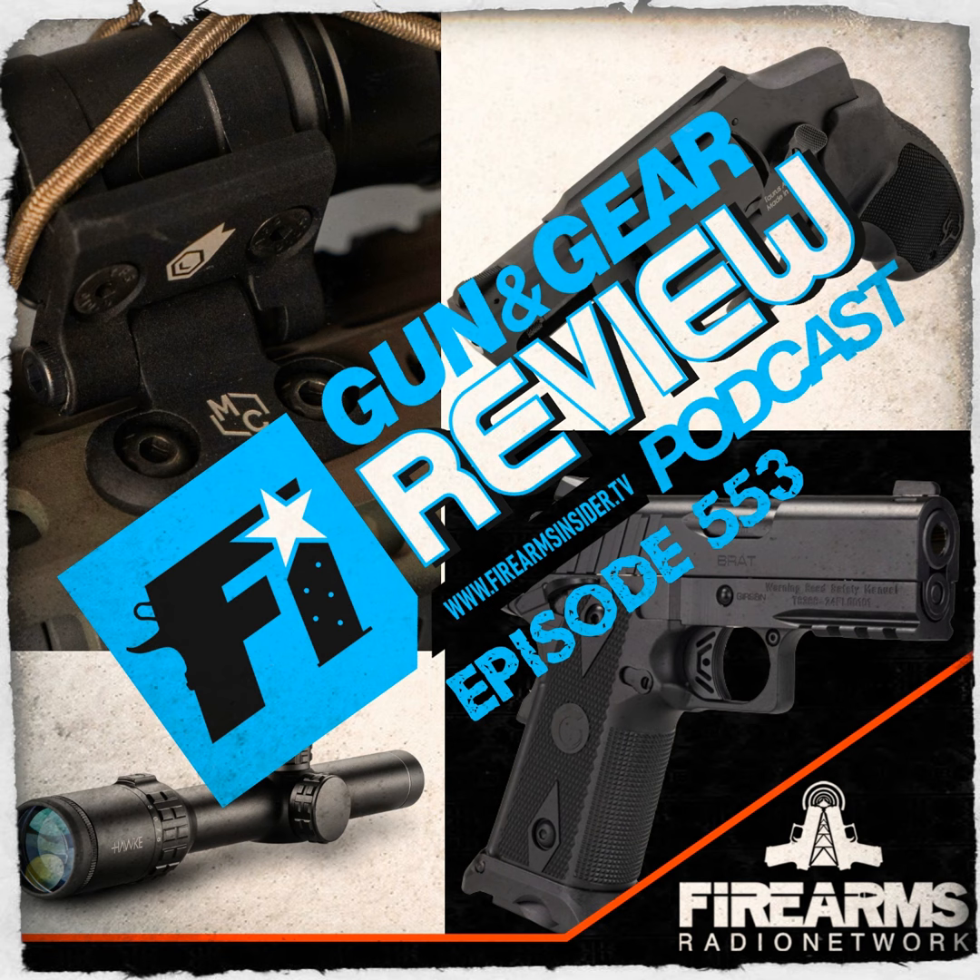Welcome to the Firearms Insider Gun and Gear Review Podcast, Episode 553. This episode is brought to you by VZ Grips, Walker Defense, Primary Arms, and XS Sights. In this show, we'll be discussing a snubby, Hawk's 1-8, Girsan's Brat, and some pivot light mounts.